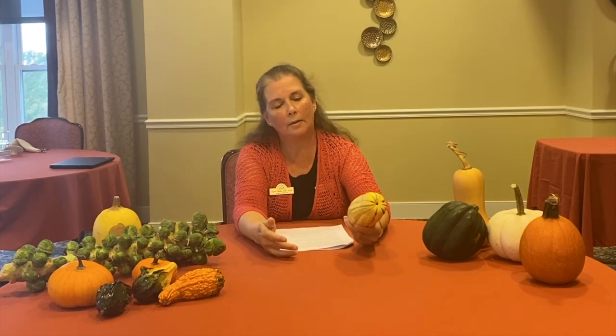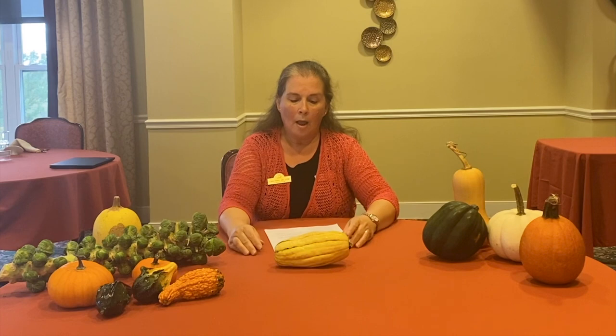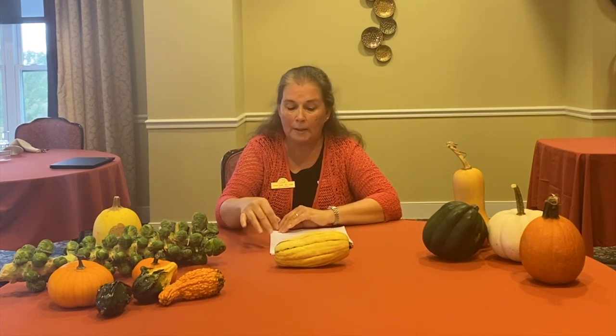This next squash was new to me — this is called a delicata squash. They're oblong, tend to be yellow, but have green and orange stripes. This is one of the few winter squashes that actually has a thin skin like your summer zucchini, so you can just take a vegetable peeler and skin this one. The flesh is very dense and tastes sweet and kind of nutty. A nice way to cook it is to cut it into rings and roast it with some butter, maybe some maple syrup or cinnamon. It's a very delicious, easy-to-cook squash, high in fiber, vitamin C, folate, and potassium.